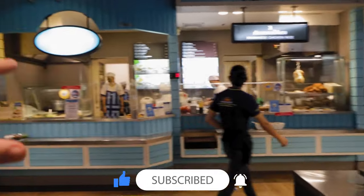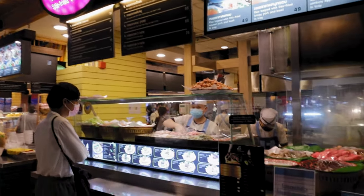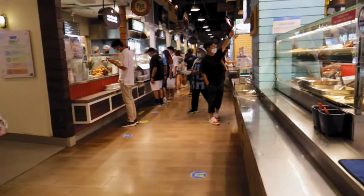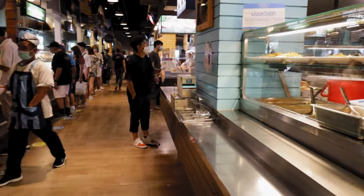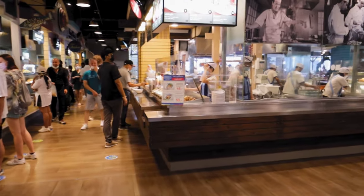You have Hainanese chicken — khao man gai — pork noodles, Thai basil stir fry, curries, noodle soups, pad thai, hoi tod — you've got everything here that you can want in a food court, depending on what you fancy.